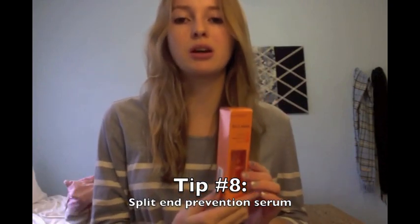Tip number 8 is another really good way to help prevent split ends, and it's using a split end prevention serum. I use this one from Matrix — it's a sleek-look split end prevention serum that you apply to the ends of your hair. It's kind of expensive at $15, and I actually won it in a raffle. You can also just use coconut oil, almond oil, or argan oil and apply a little bit to your ends. I do mine when it's dry. Just take a tiny pea-sized drop in your hands, rub it together, and put it on the ends of your hair. It helps seal those ends and protect from split ends.